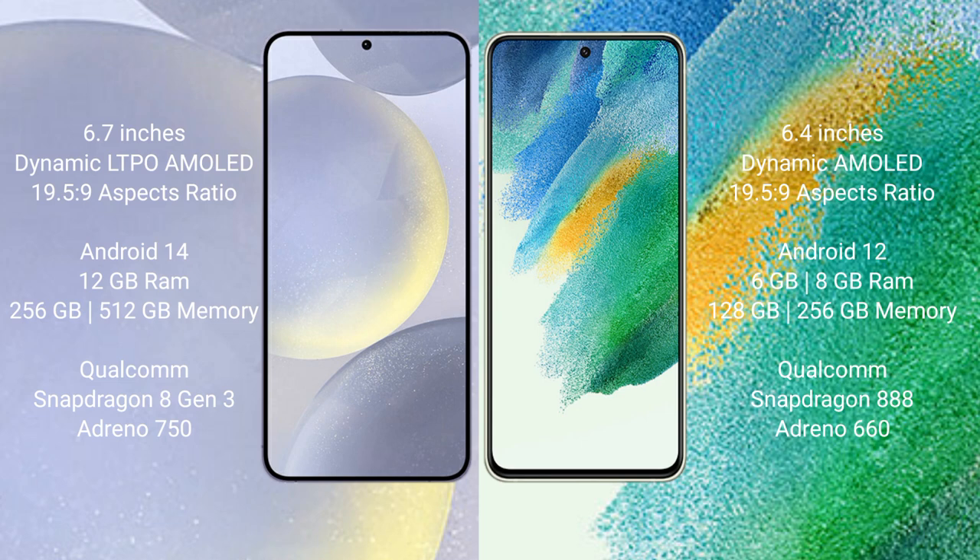Samsung Galaxy S24 Plus runs on the Android 14 operating system. Samsung Galaxy S21 FE runs on the Android 12 operating system. Samsung Galaxy S24 Plus comes with 12GB RAM and 256GB or 512GB internal storage.